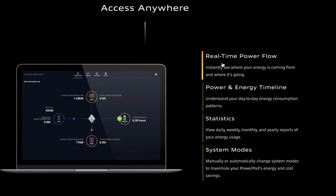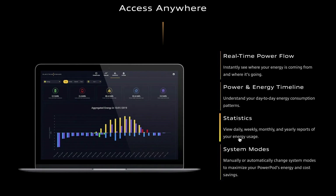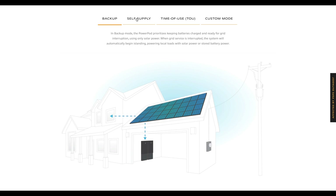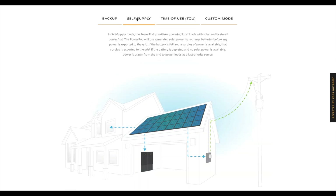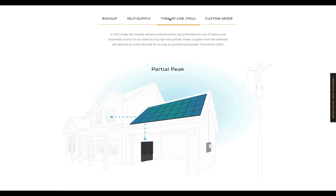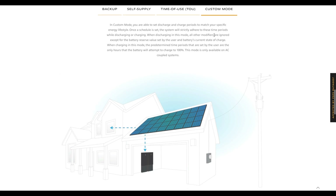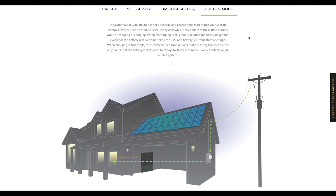Another key advantage — besides the battery technology — is the system's management software and monitoring capabilities. Many battery solutions don't really give you as the consumer control of the system you bought. What I mean is the ability to set up time-of-use, switch modes from self-supply to backup, or even create a custom mode. You're often forced to rely on the solar company that did your installation. The Power Pod 2 solves this — they've included the ability for you to fully control the system you bought. You bought it, you can control it.